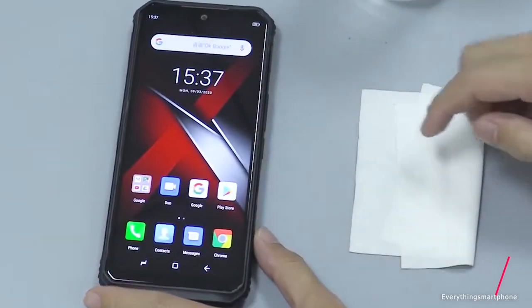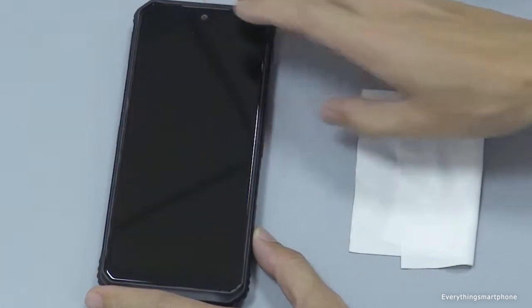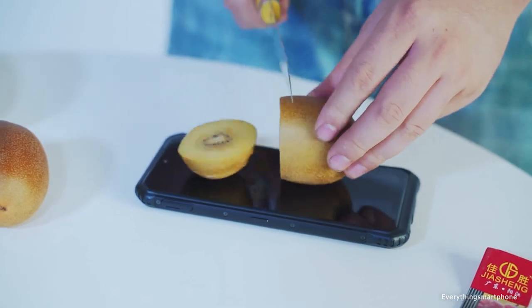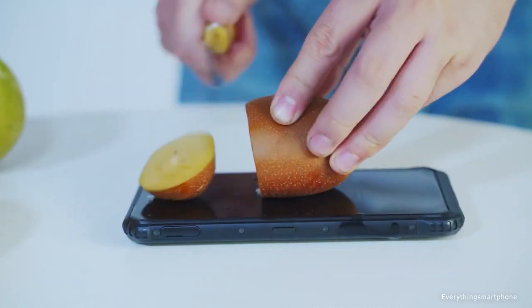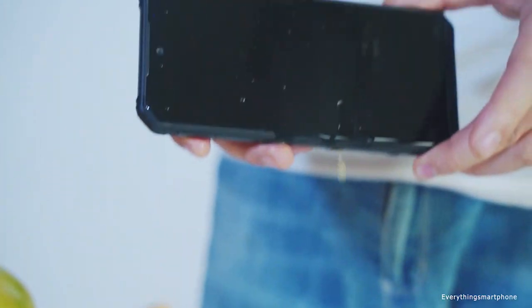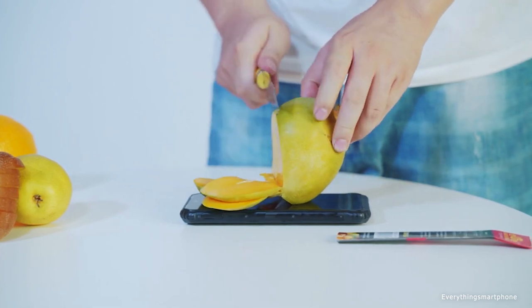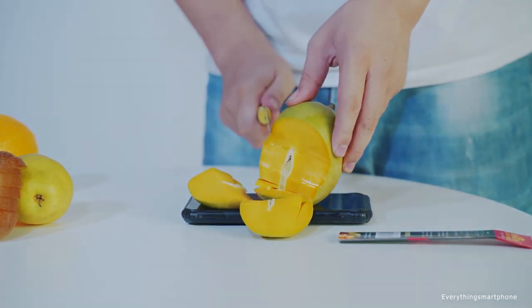The Doogee S95 has a 6.3-inch IPS LCD display with 403 PPI and a 1080 x 2100 pixel display resolution. Compared to other flagship smartphones it may seem low, but this is the best display among all rugged smartphones. Display quality is actually very good and color accuracy is almost perfect too.